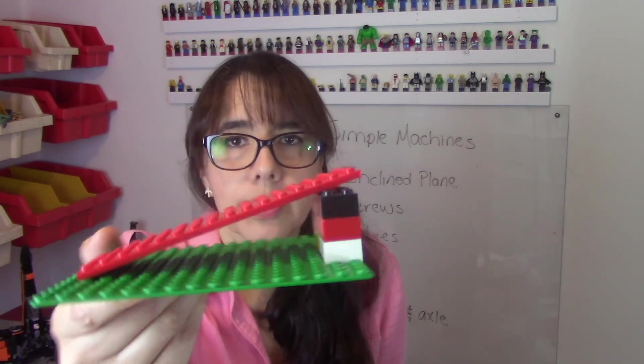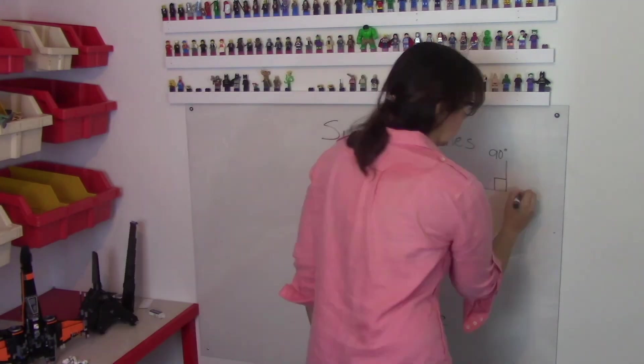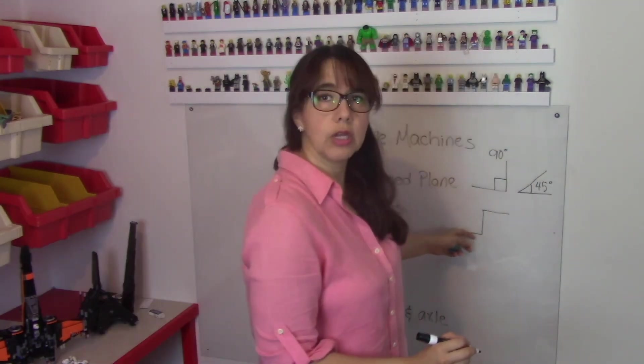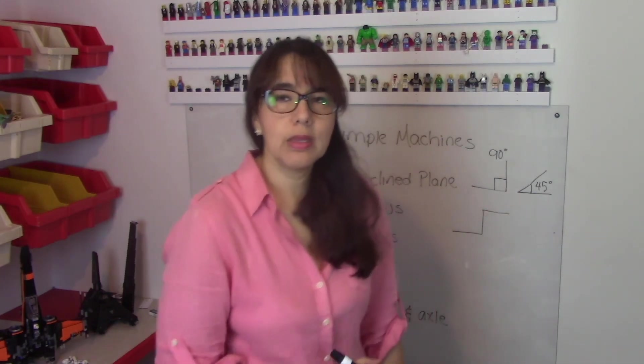The inclined plane is a ramp. This ramp has an angle of less than 90 degrees. If you're here and you're trying to move something over here, what would be the easiest way?